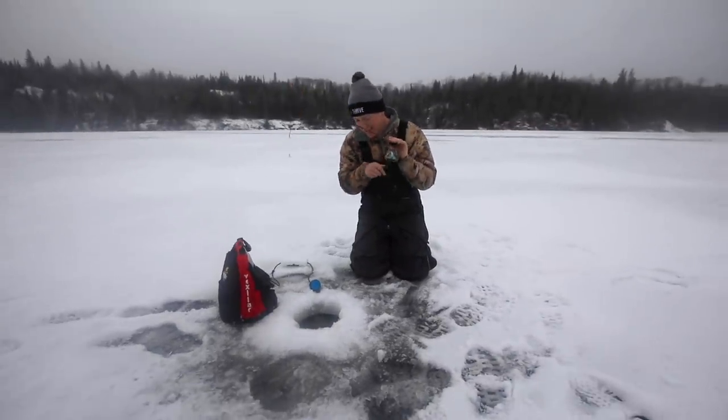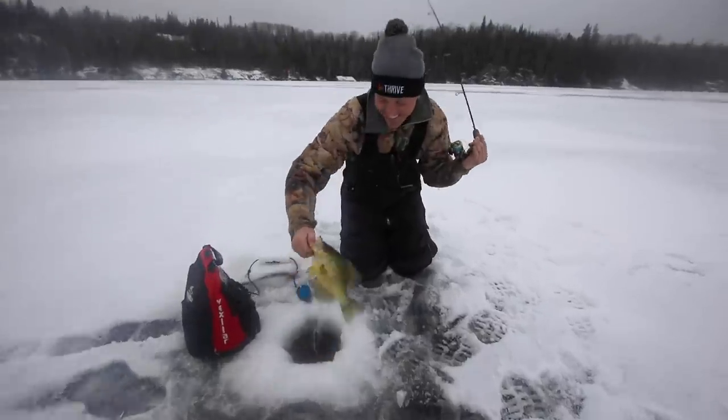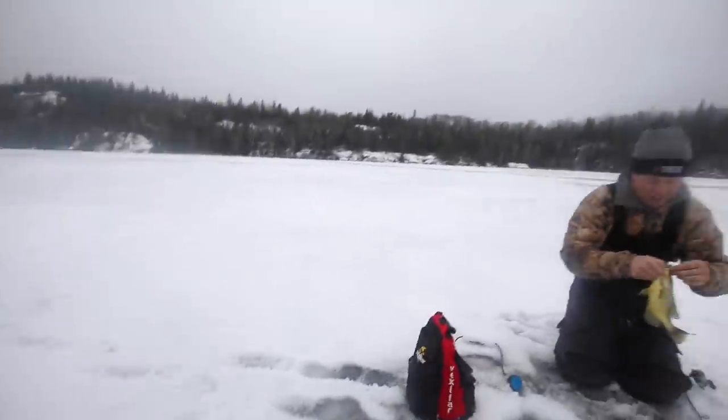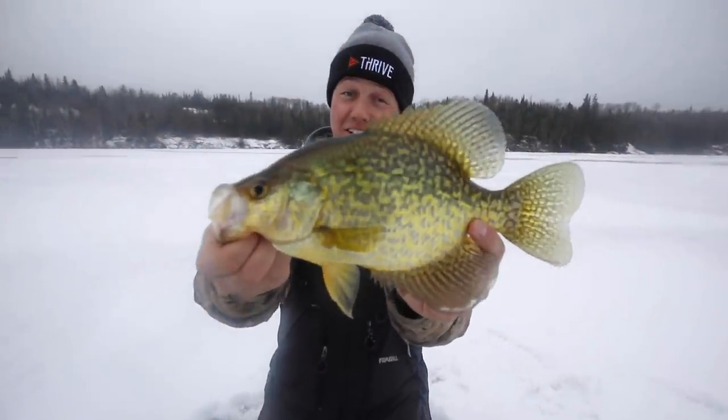I don't know if this one's gonna be too big to eat. Oh that's a nice fish. Let's see. Oh yes. That's an eater. Just barely hooked in the snout. Very nice. That is gonna be delicious later tonight.